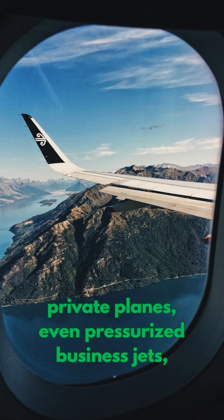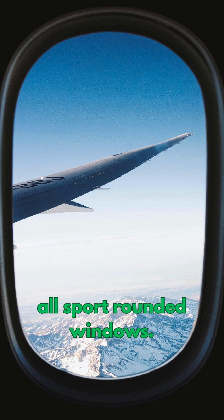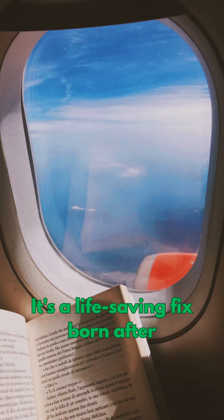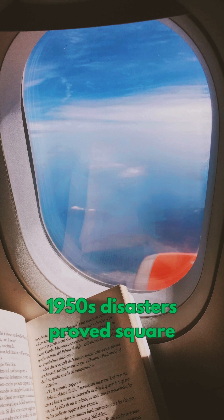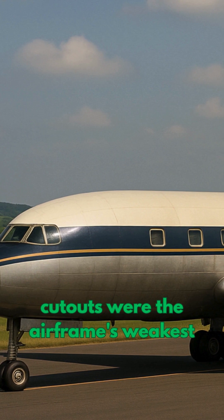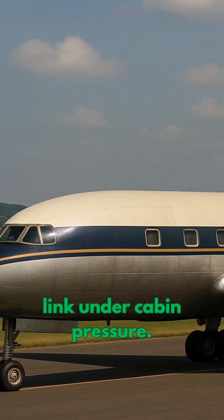Commercial jets, private planes, even pressurized business jets all sport rounded windows. That curve isn't decor. It's a life-saving fix born after 1950s disasters proved square cutouts were the airframe's weakest link under cabin pressure.